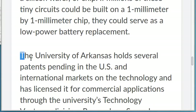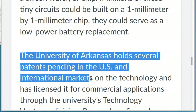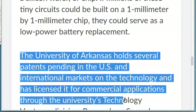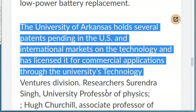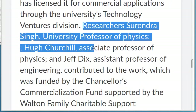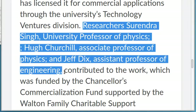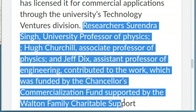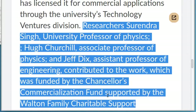The University of Arkansas holds several patents pending in the US and international markets on the technology and has licensed it for commercial applications through the university's Technology Ventures Division. Researchers Sarendra Singh, University Professor of Physics, Hugh Churchill, Associate Professor of Physics, and Jeff Dix, Assistant Professor of Engineering, contributed to the work, which was funded by the Chancellor's Commercialization Fund supported by the Walton Family Charitable Support Foundation.